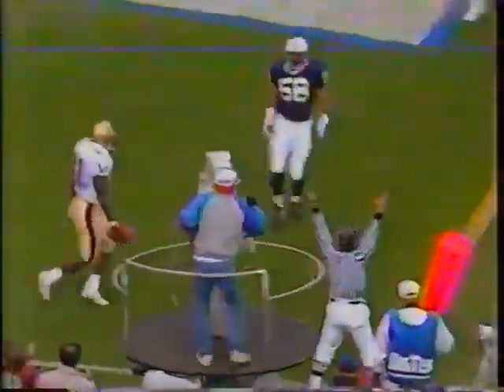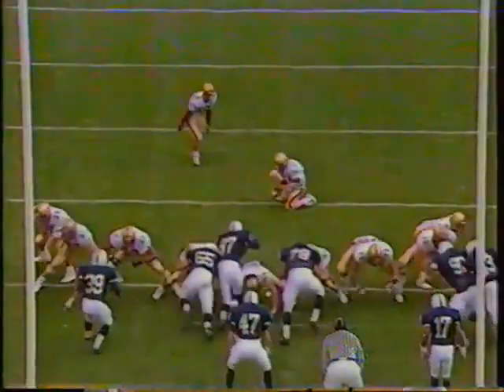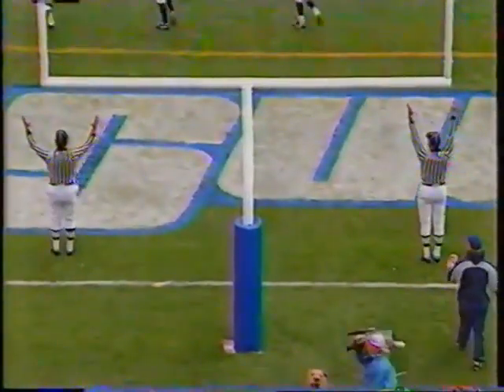Boston College, their opening possession against the Nittany Lions. Shirley puts it down. You can't do it much more efficiently than that, Brent. Sean Rice, left-footed, barefoot, perfect. Seven-zip, Eagles.